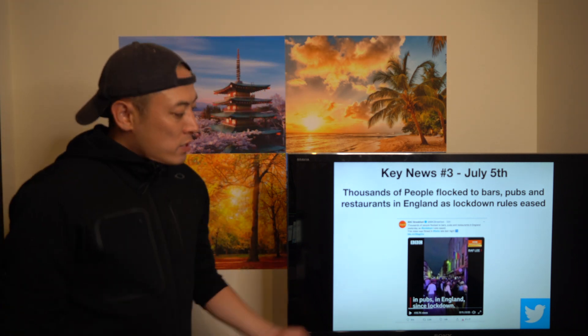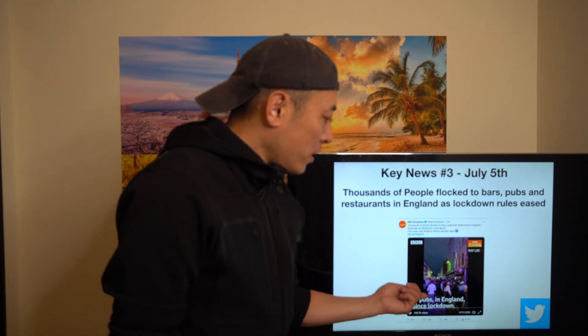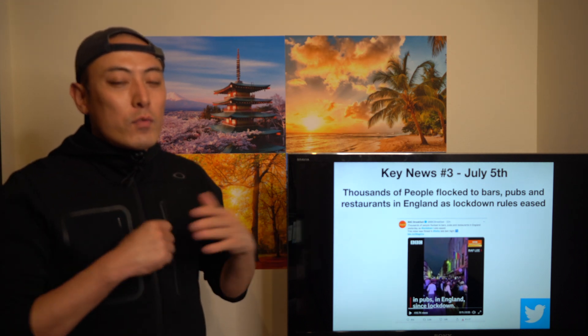Next news: thousands of people flocked to bars and restaurants in England as lockdown rules eased. Thousands of people were in the streets drinking. I fully understand their mindset — they were in lockdown for one or two months and are really tired of it. They want to experience more open social activity outside. But we have to seriously pay attention to the second spike risk in this kind of environment.